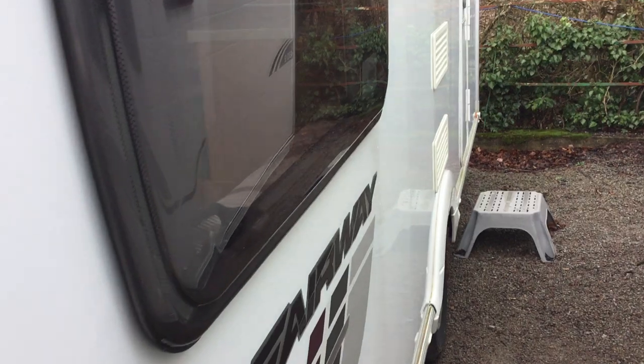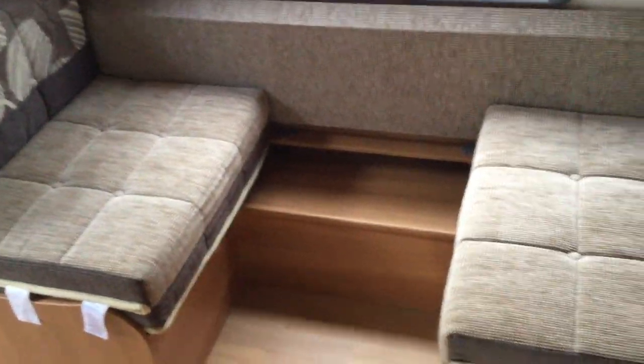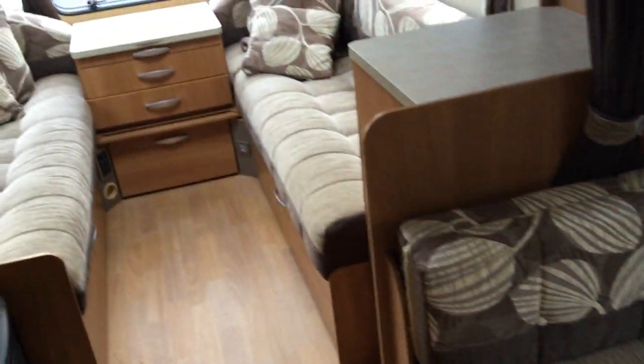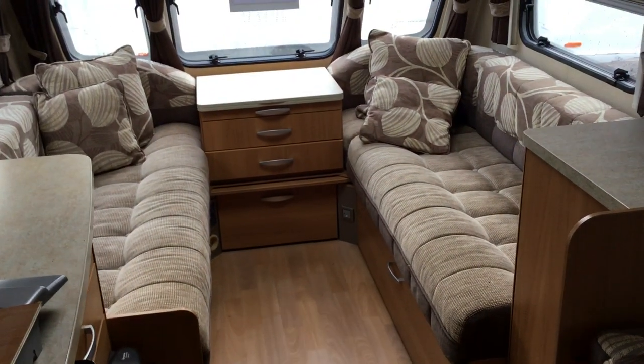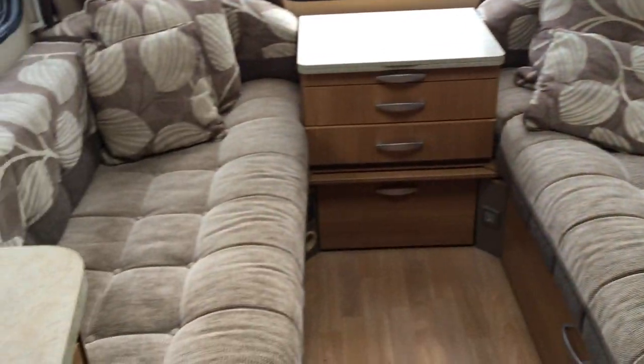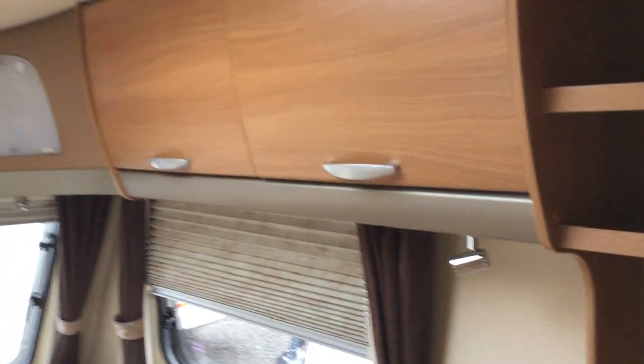So it's a four berth split stable door and it does have a side dinette. As you can see you've got some seating area there, so the dinette area — if you leave the front up as a fixed bed you could still eat. Large front area, so you've got two singles or a large double, and you've got some storage bins all the way around.